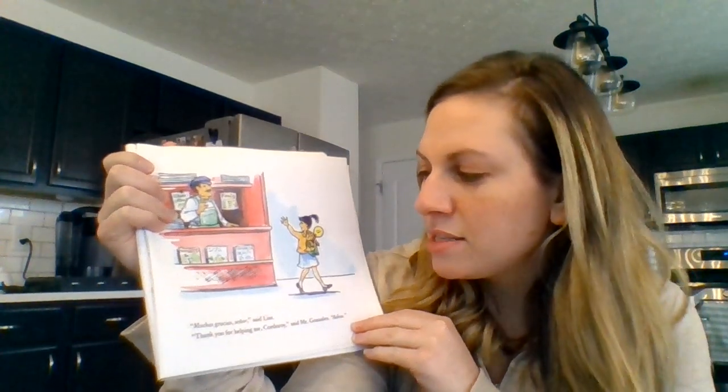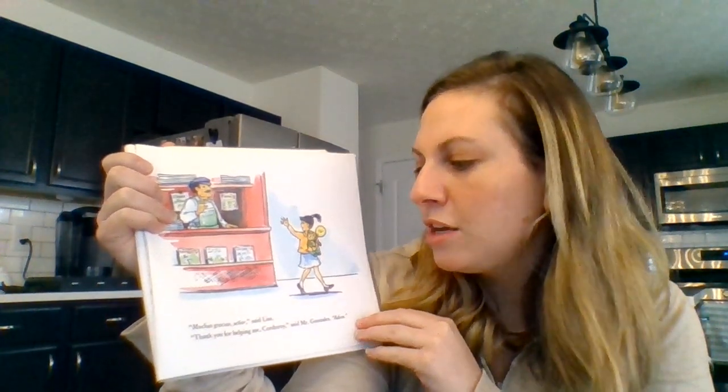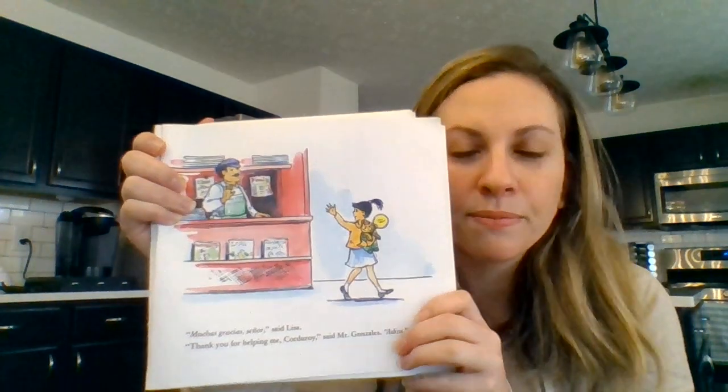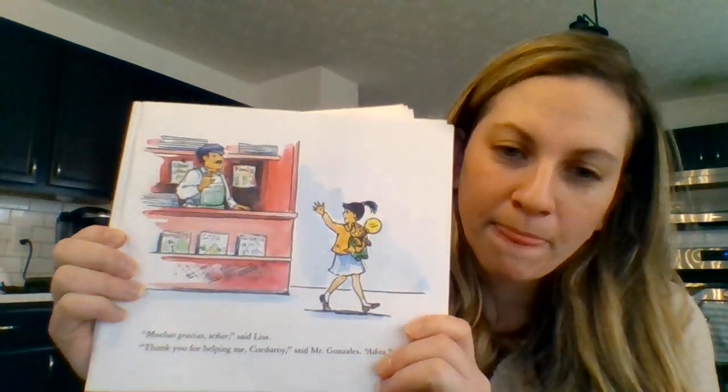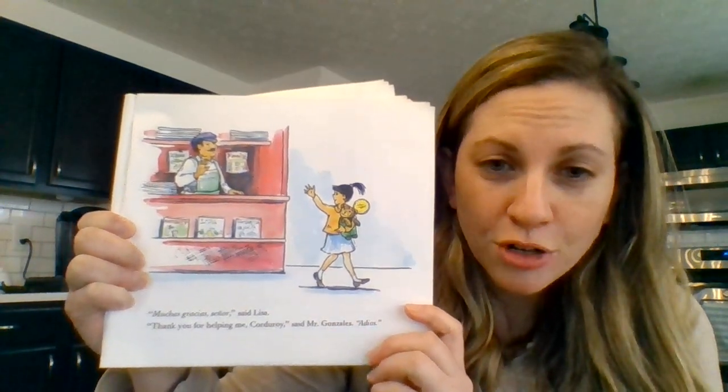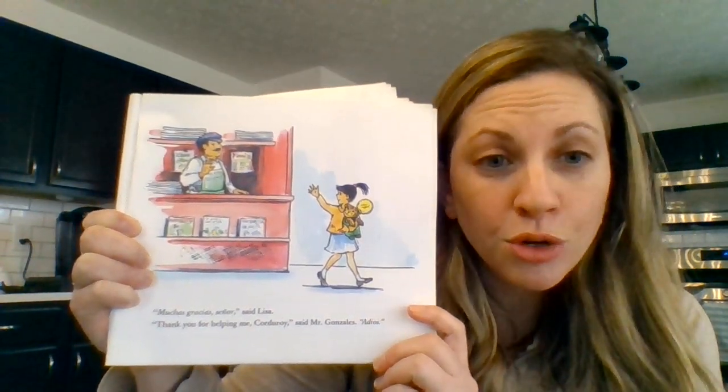Muchas gracias, señor, said Lisa. Thank you for helping me, Corduroy, said Mr. Gonzalez. Adios. Before you point to Lisa and her bear, point to two magazines.